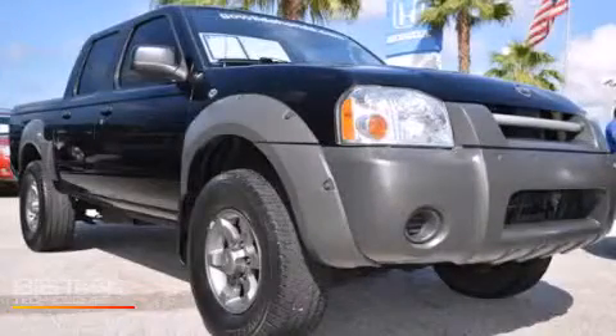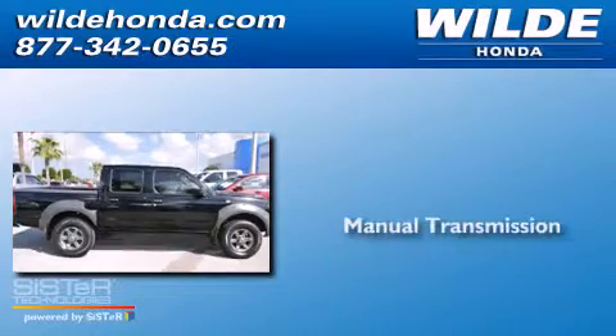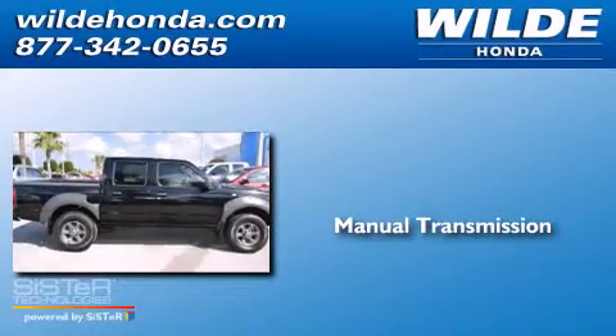This is a 2002 Nissan Frontier. This truck has a manual transmission and a V6.